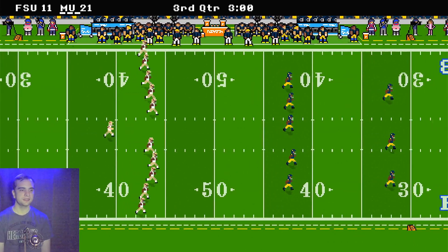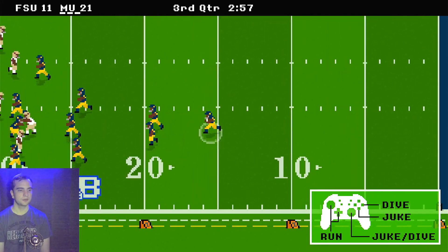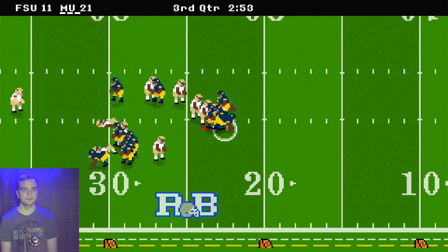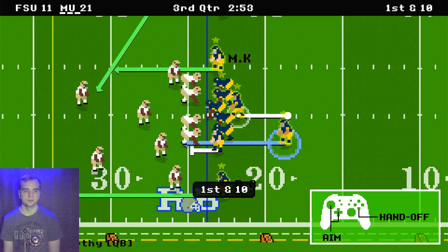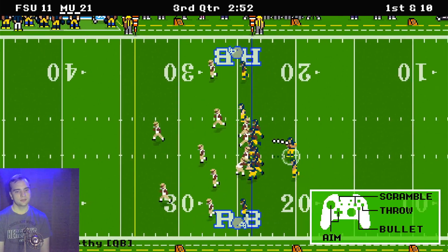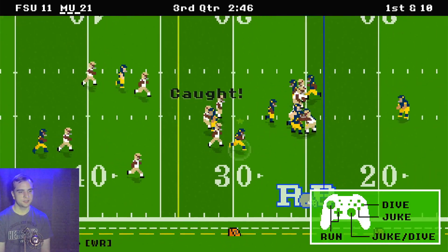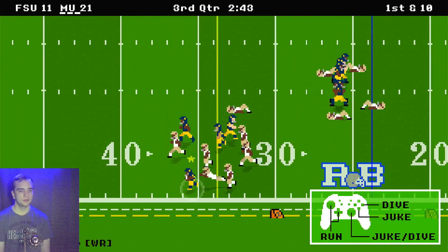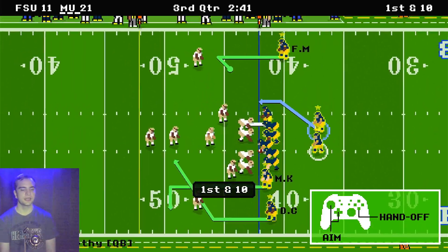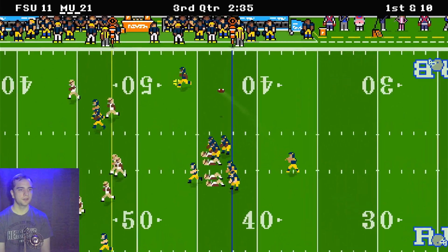Florida State is kicking the ball off. The return goes all the way back to almost the 25 yard line — looks like the 24 yard line. J.J. McCarthy is going for another pass here, a short pass to Moore, who again gets around the defense and almost gets away, but gets tackled after a first down. Quite a few yards there — it was a very good play.